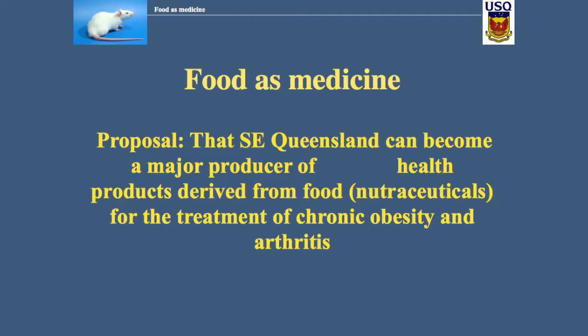I want to get across a proposal: South East Queensland could not only become a major producer of food, which we are already, especially the Darling Downs, but we could value-add to that and get medicines out of that food — in particular for chronic diseases like obesity and arthritis.